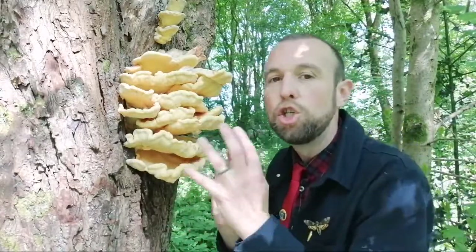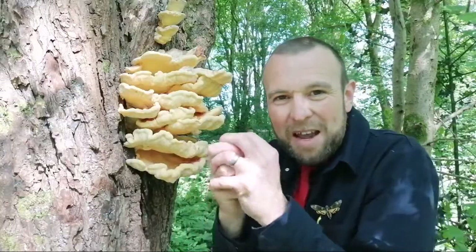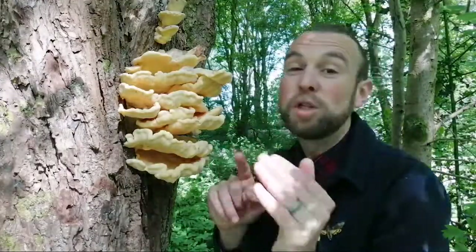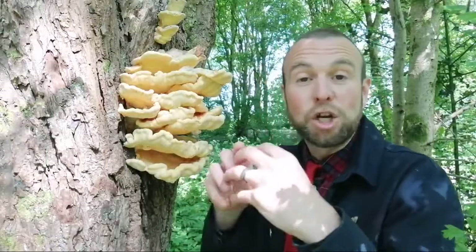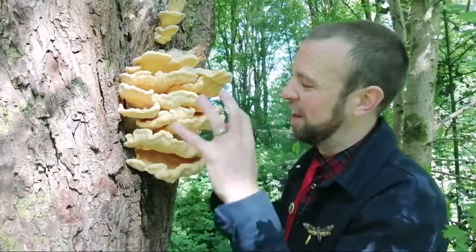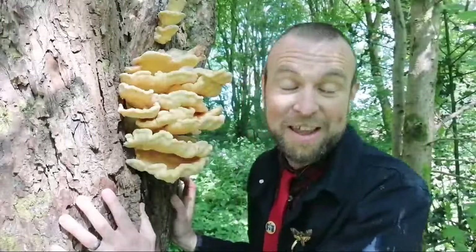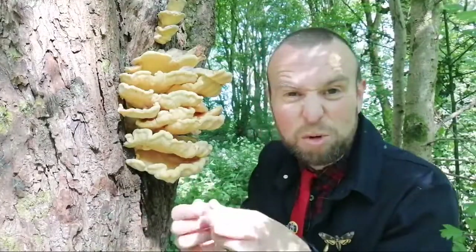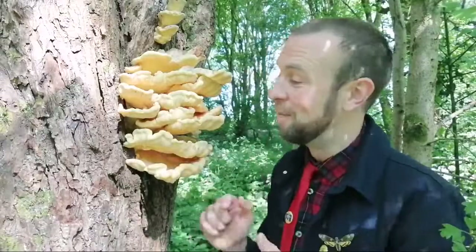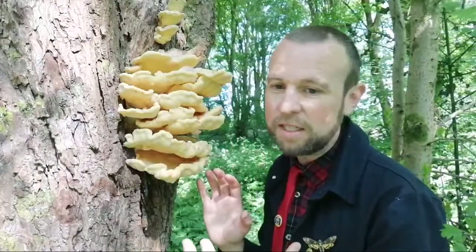In its younger stage it could be mistaken for some other things. It starts out as a blob and then branches off into these shells — it could be a dryad saddle, or something called the giant polypore. The difference with the giant polypore is that it will bruise when you press and rip the flesh — a great ID feature. There's also the dog vomit slime mold: a yellow blob on the side of a tree. Prod it and the texture will be all sticky. Monitor any patch you find — this grows incredibly fast, from a ball to kilos in weight over two weeks.